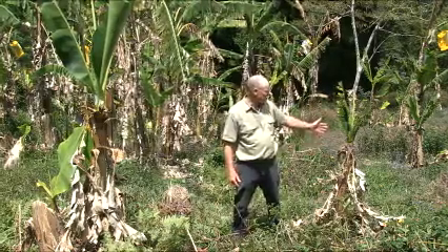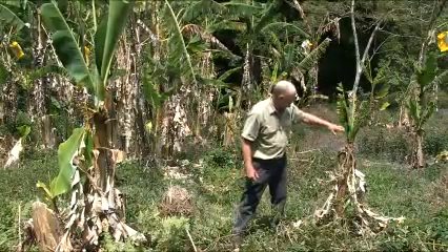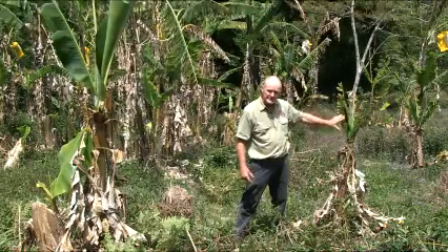Here we have a classic advanced symptom of Bunchy Top, where the leaves are very bunched and the new leaves are much shorter than the older ones. So that's a classic Bunchy Top advanced symptom, and that's easy to pick up.